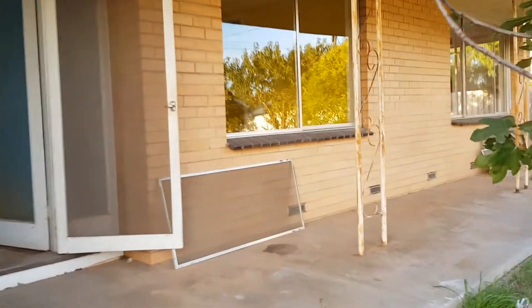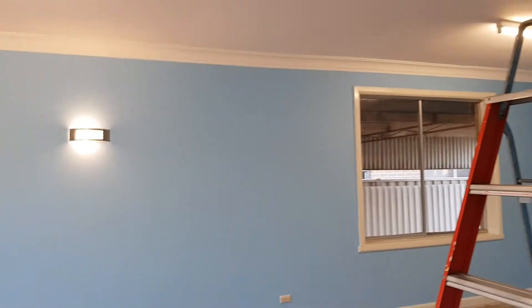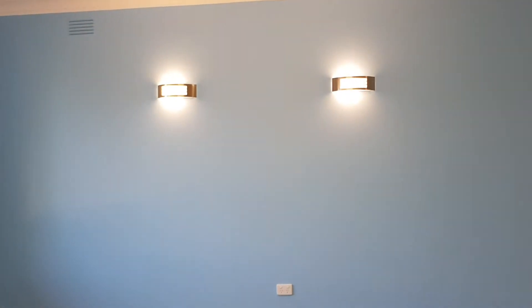Nothing much has happened from the outside, but you'll step into a world of colour. We now have a beautiful blue entranceway. The ceilings and cornices have all been done. And if we proceed round into the lounge, we've got some nice sconce lights there.